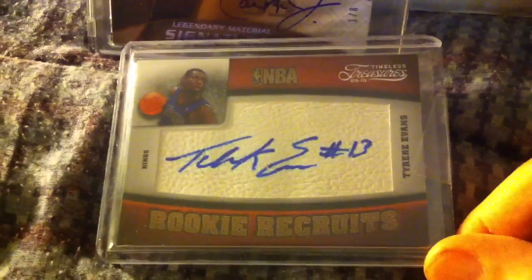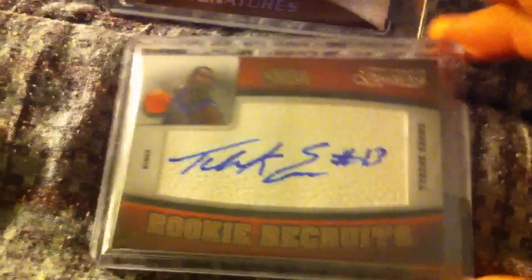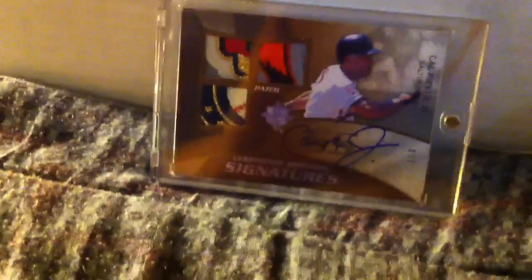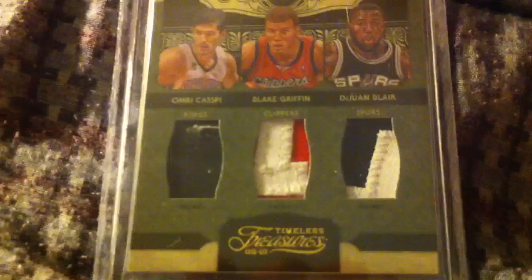Kind of a weak class, but they also sent me this Tyreke Evans 09-10 rookie autograph from Timeless Treasures — I was happy with that, I love Tyreke Evans. And then they actually sent me this too, which I was fairly impressed with: an Omri Caspi, Blake Griffin, DeJuan Blair triple patch. The Blake Griffin patch is really nice — tons of stitching — so is the DeJuan Blair. This is 09-10 Timeless Treasures Triples.